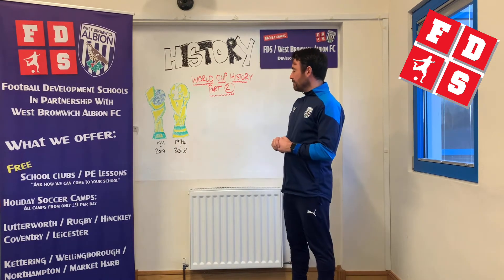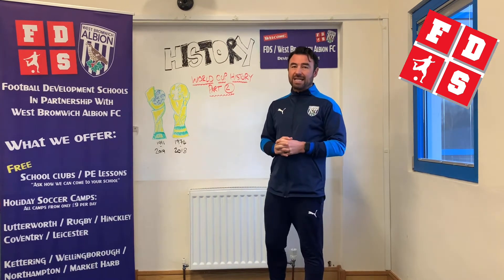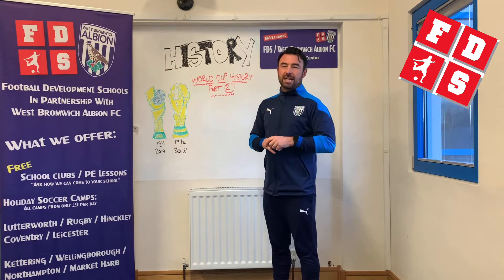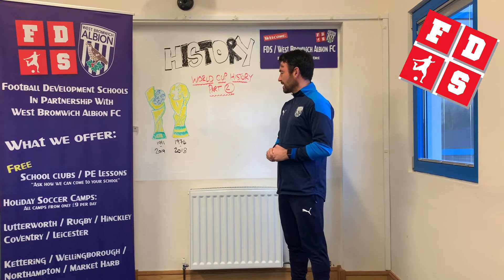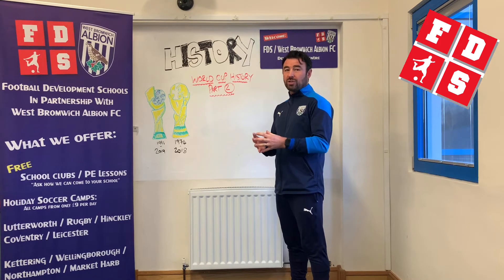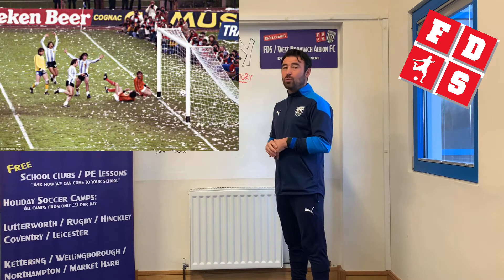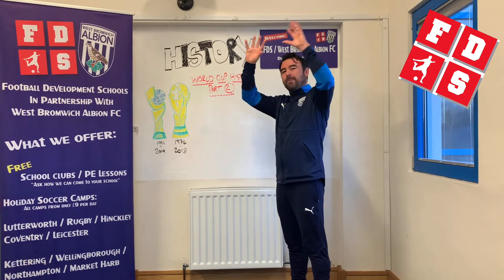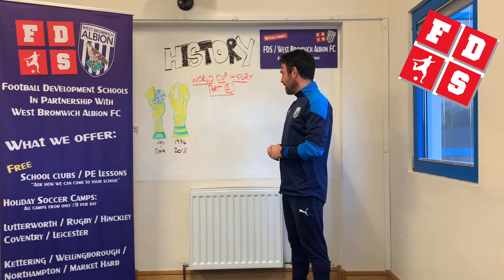The next World Cup is in 1978 and that tournament was played in Argentina — still moving between South America and Europe with the tournaments. Again the host team won: Argentina hosted and won the final against Holland again, so very unlucky for Holland losing two World Cup finals in a row. If you ever look at that World Cup final, there's loads of paper and ticker tape coming down from the stands — quite a spectacular final to look at.